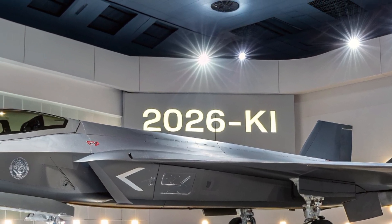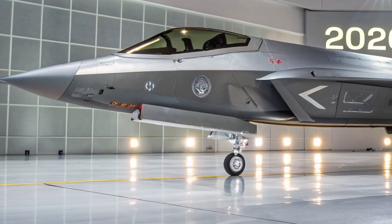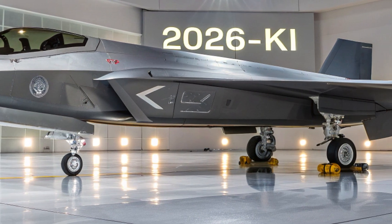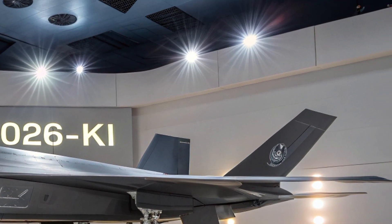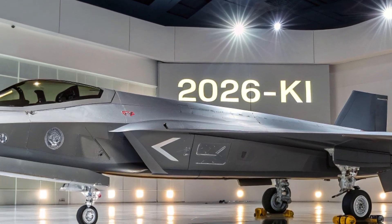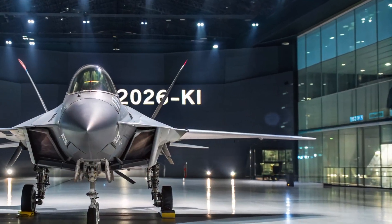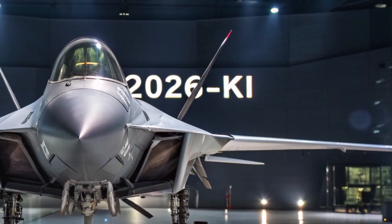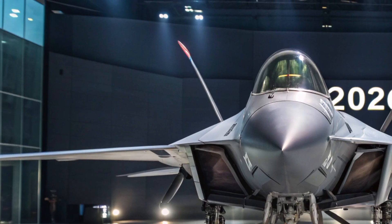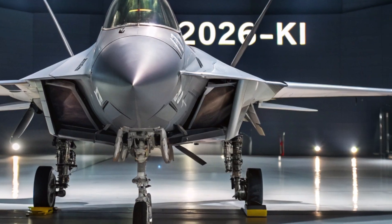One of the biggest selling points of the 2026 KI is its AI-assisted operation. Pilots can fly the jet manually or switch to semi-autonomous or fully autonomous modes depending on mission requirements. The aircraft can also link up with other KI jets and support drones in real time, allowing for coordinated attacks and information sharing. Its modular architecture means it can be upgraded with new tech in the future without needing a complete redesign, making it future-proof on an ever-evolving battlefield.